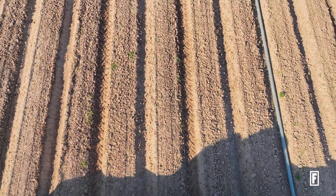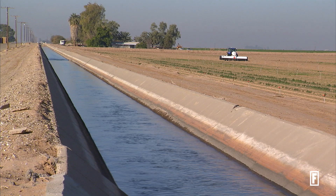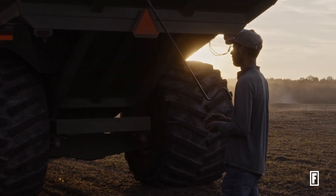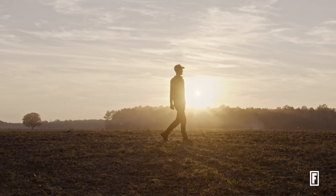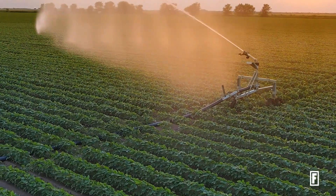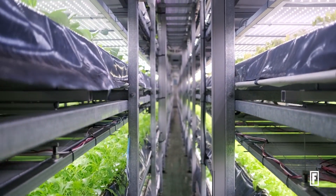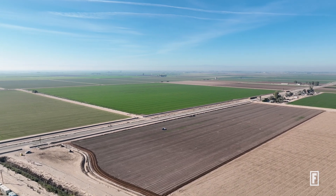If we're going to produce 35% more because the population is going through the roof, we have to do that. The impact that this industry has on basically every single person in the world — if Facebook disappeared tomorrow, sure, a lot of people would be upset, but the world doesn't end. But if food disappears tomorrow, the world certainly does end. Our goal is a fundamentally better, healthier, more sustainable food system.